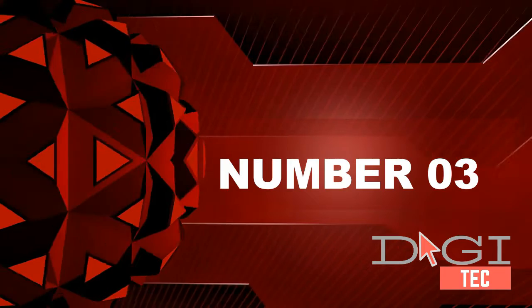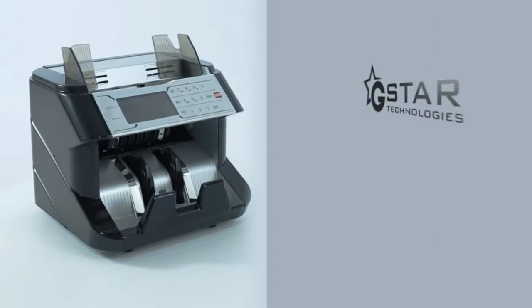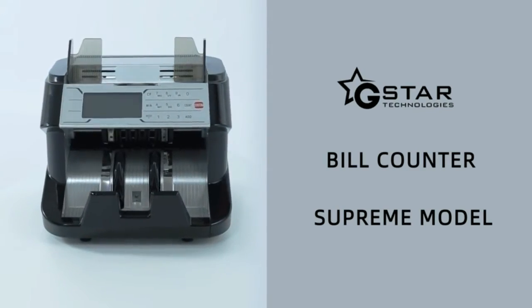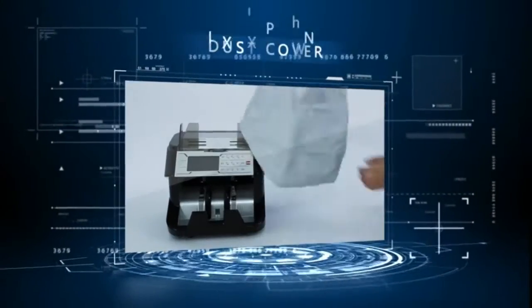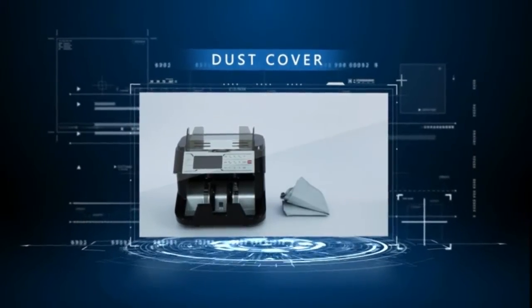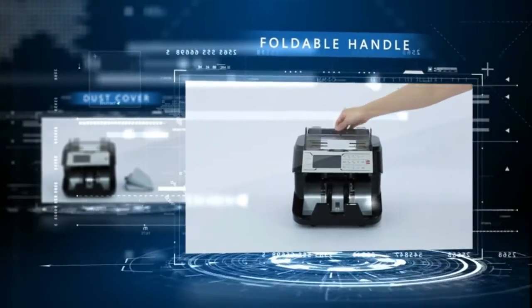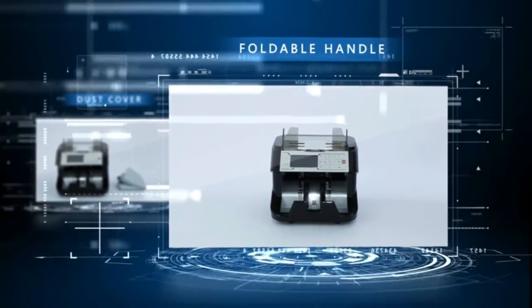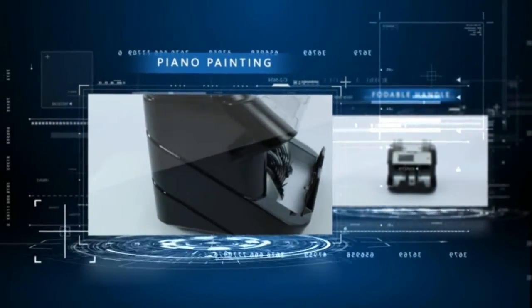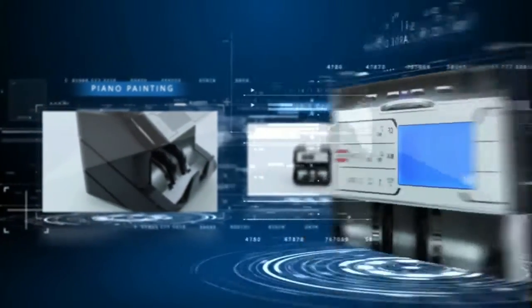Number 3. Energy-saving power consumption: operating modes of less than 90W when working and less than 3W when idle. Powerful and quiet, capable of working continuously for hours while counting 1,200+ bills per minute. Detection sensors include ultraviolet (UV), magnetic (MG), infrared, metal thread (selected models), and dimensional (selected models).